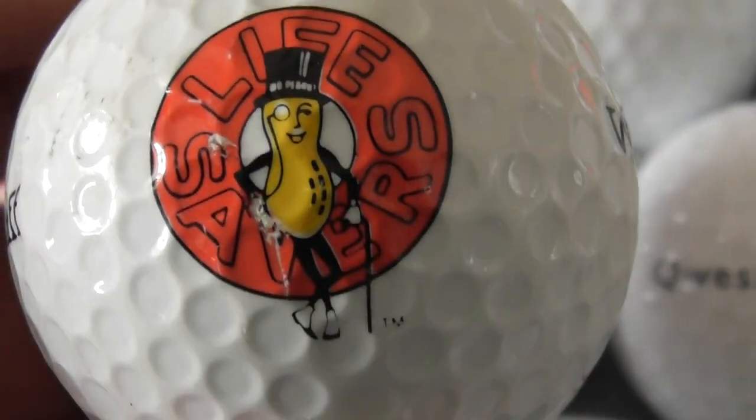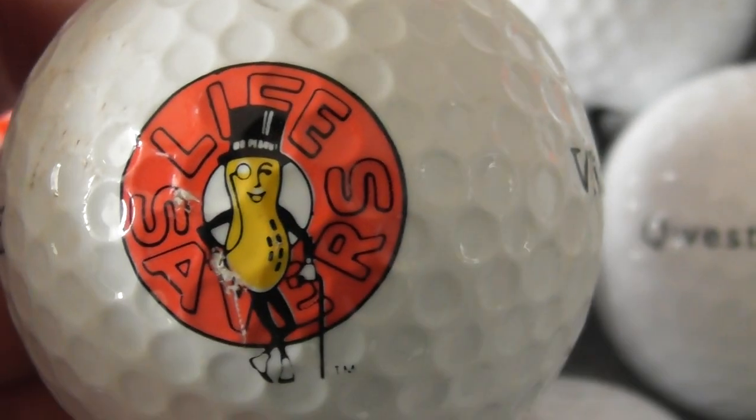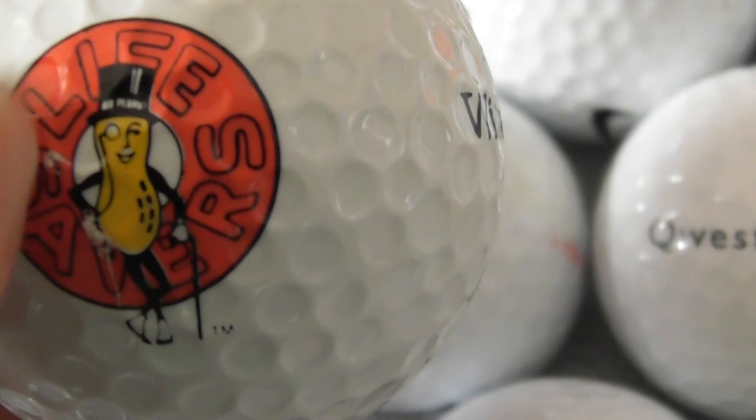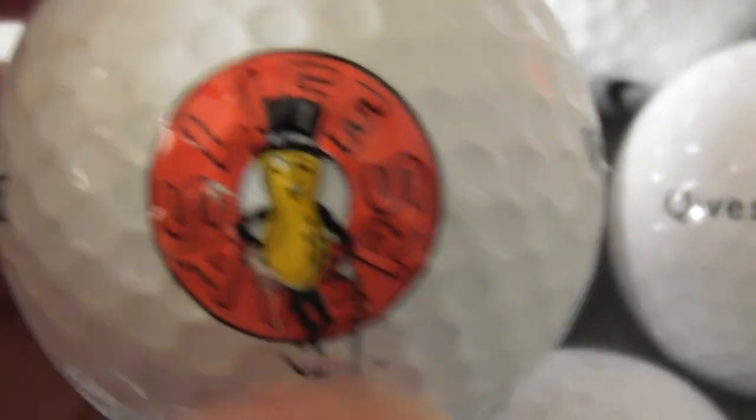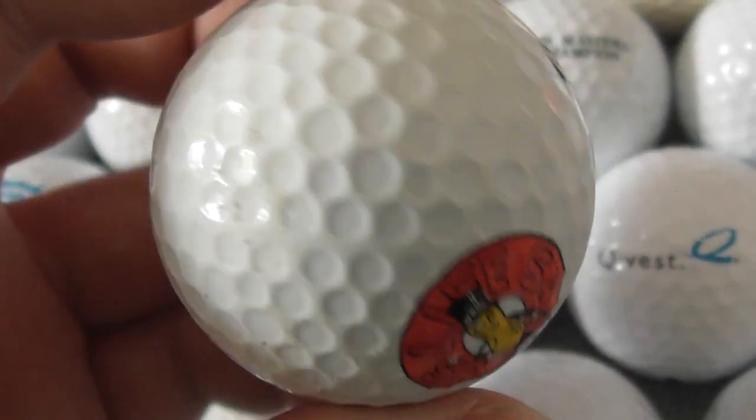I've already got this — Lifesavers. Slightly scuffed logo. In England we have something called Polo Mints, which are the same size with a hole in the middle. Presumably Lifesavers are the same in America — mints to suck on.